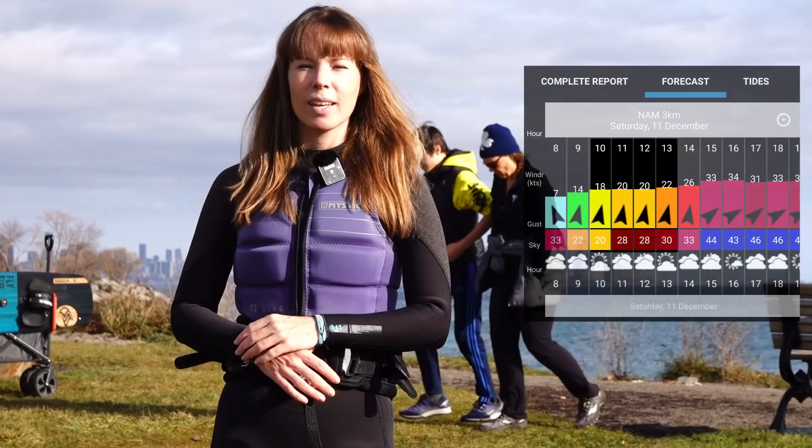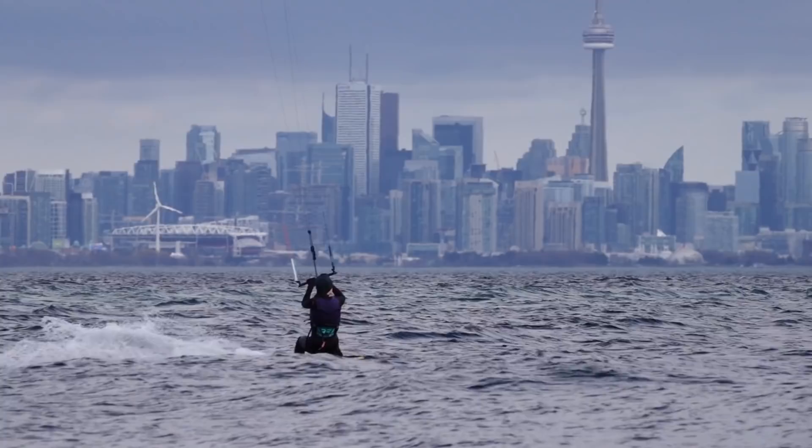However, we do have a good window of opportunity right now. My plan for today is to kite for about an hour or so while the conditions are pretty safe and to get out well in advance of any crazy gusts.